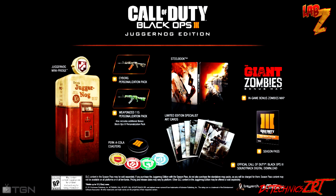So let's quickly go into what this thing has in it: the game with a steel bookcase, Burger Cola coasters with a custom tin for storage, season pass, concept art cards, the Giant zombies in-game bonus map, three personalized packs including weapon camo, brick tiles, and calling card, official game soundtrack, and of course the fully functional mini fridge featuring lights and audio from the game that holds up to 12 twelve-ounce cans. That's a lot of stuff — this will set you back $200 US dollars.